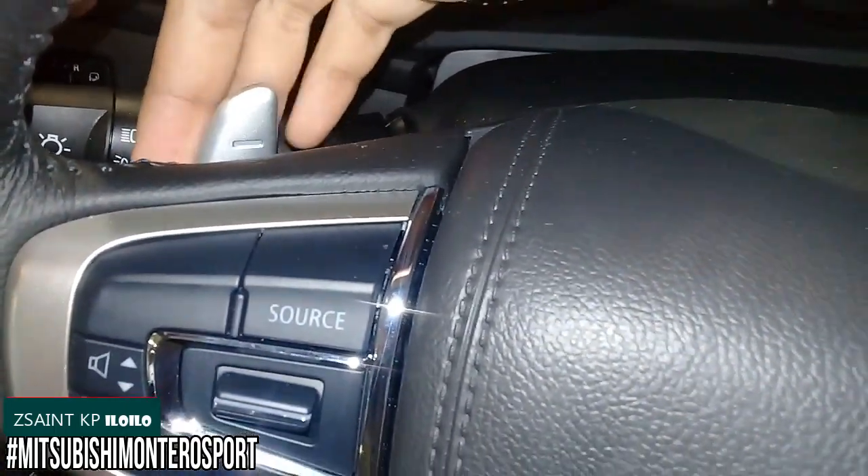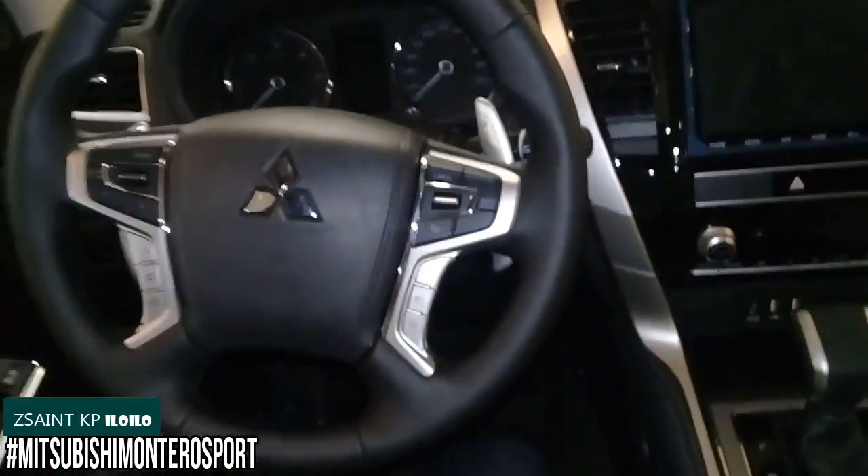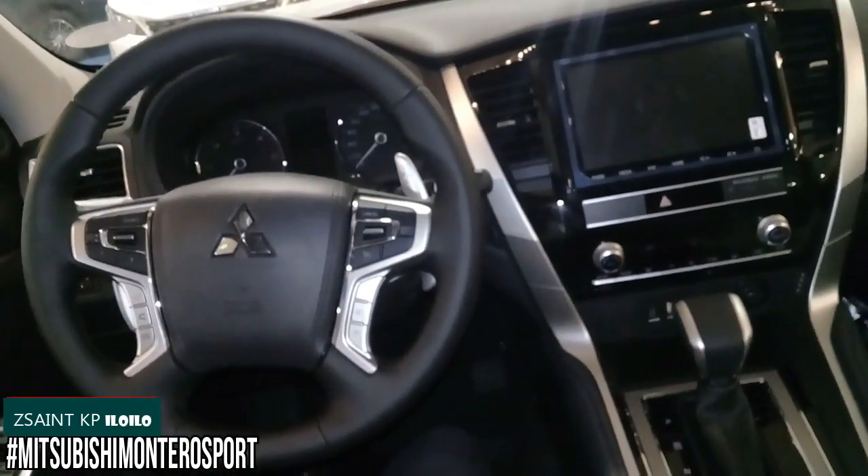Downshifting is on the left paddle and upshifting is on the right. A reverse camera will show up on the 8-inch infotainment display along with the activation of rear parking sensors when this SUV is in reverse gear.